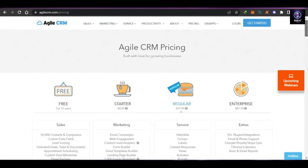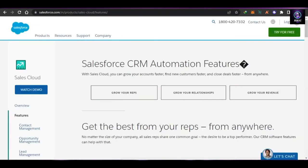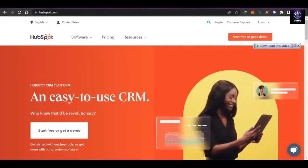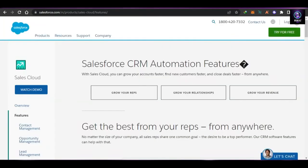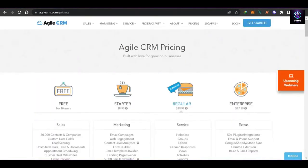That brings us to the end of the video. I hope this was a big help — I wanted to show you a comparison between HubSpot, Salesforce, Pipedrive, and Agile CRM. I hope you now have a good idea about the affordability of each platform and what the main features they offer are.